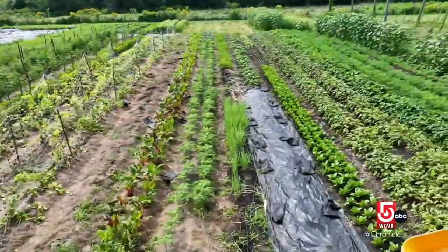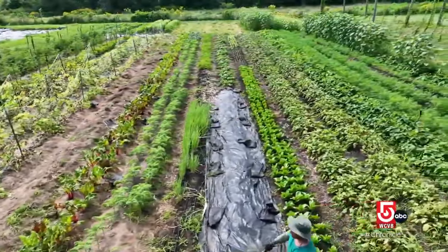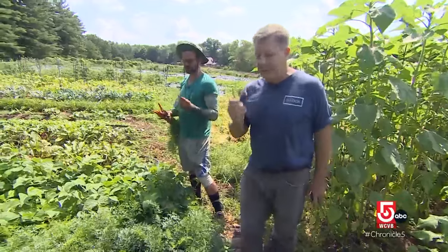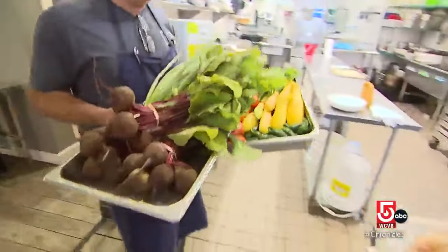This Concord, Massachusetts farm is a hidden gem combining history, heritage, summer, delicious, and a love for good food.